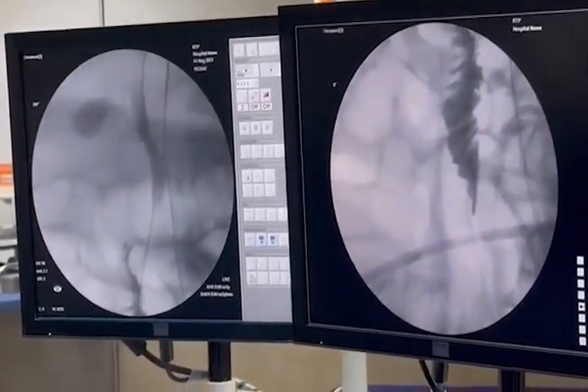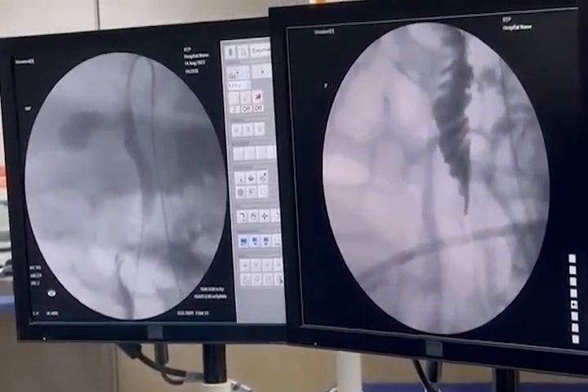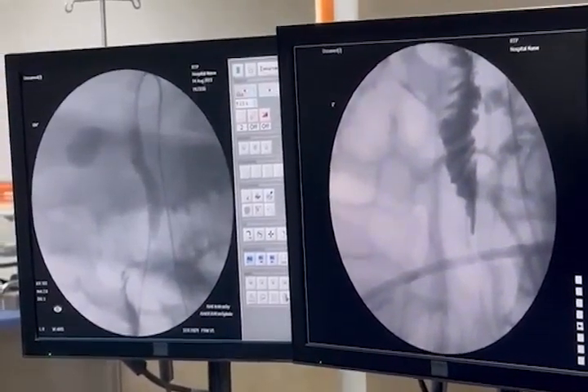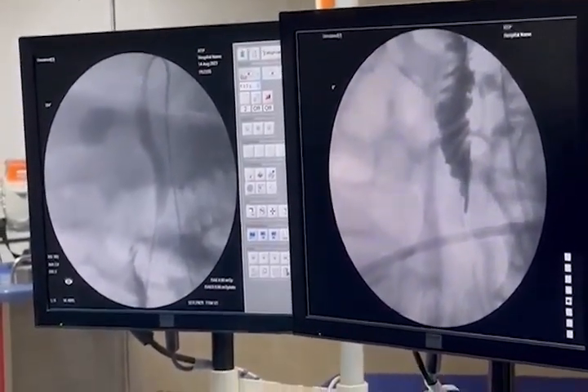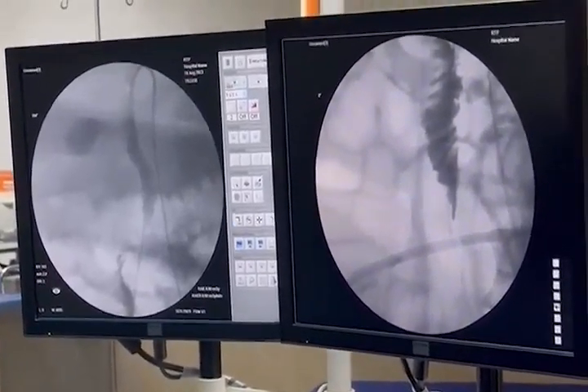The technical success of the Rendezvous procedure was defined after establishment of an intestinal access to the biliary tract, through which the endoscopists' goal will be achieved.